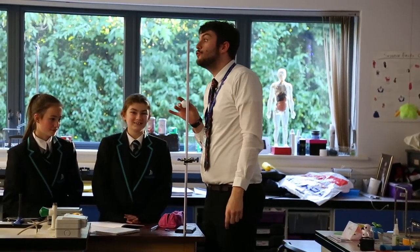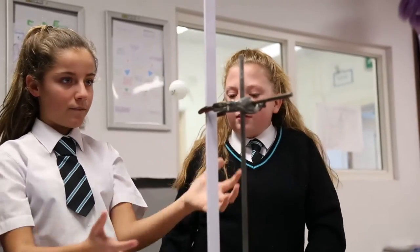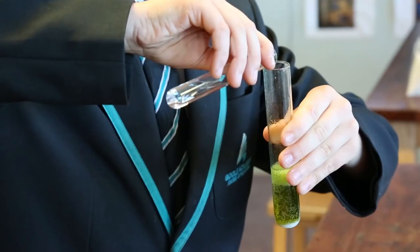Here in science we do chemistry, biology and physics. Science here is very different to primary school. We have lots of experiments and explosions. The teachers are all really friendly and they help you with anything you find hard.